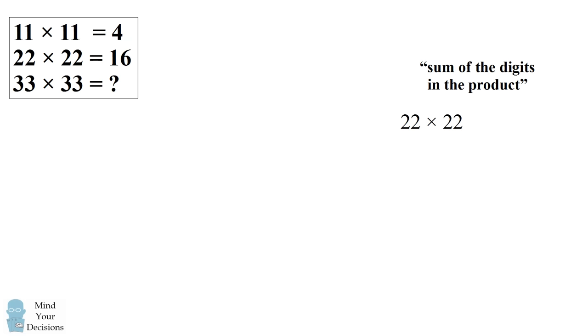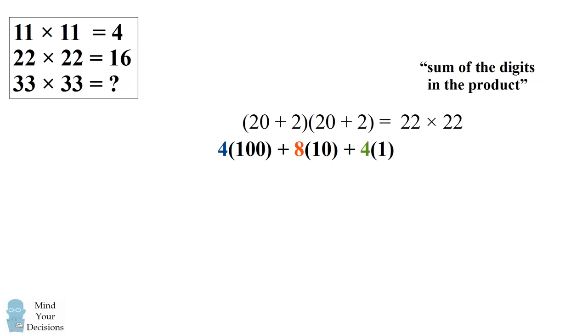So we'll start out algebraically with 22 times 22. We can rewrite this as 20 plus 2 times 20 plus 2. We can expand this out to get 4 times 100 plus 8 times 10 plus 4 times 1. This is equal to our answer of 484, and the sum of the digits is equal to 16.